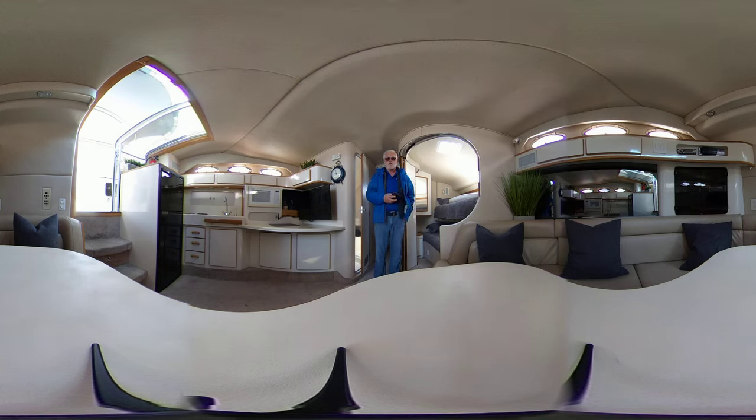Hi everyone, Glenn Dixon with Toronto Yacht Sales by United City Yachts, Canada's Yacht Sales Network. I want to remind you this is a virtual tour, 360 degrees, so feel free to pan left, right, up, down, zoom in, zoom out. You certainly don't have to look at me.